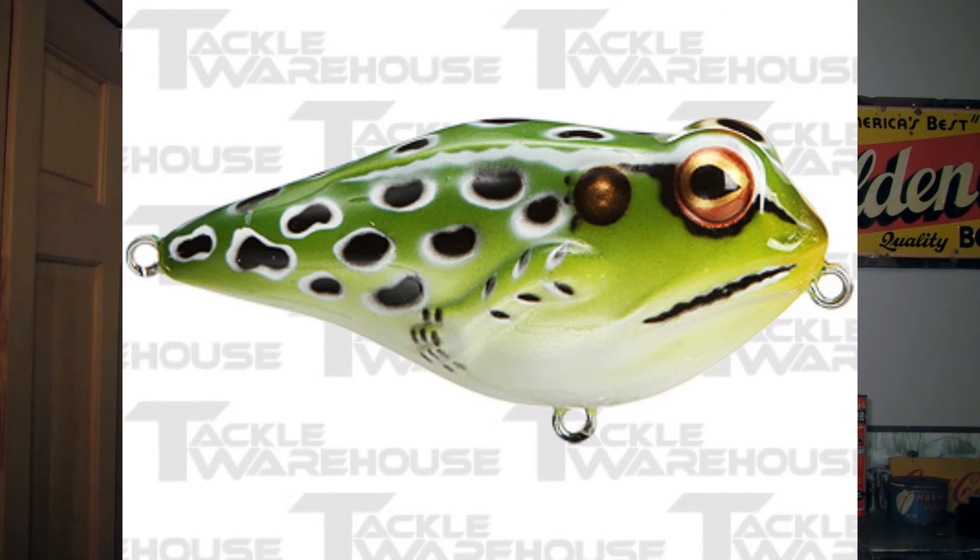Last but not least, I'd recommend the Rebel Frog R. I have used this bait a lot and it is a great inexpensive topwater bait — it catches tons of fish, it's really realistic, and for the price you can't beat it. This bait retails for about $3.99. I also did a review on this bait — check it out right there.